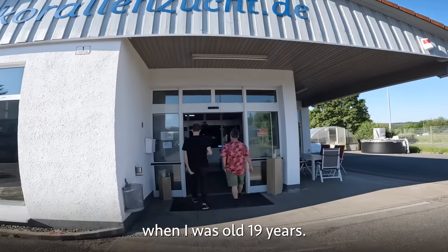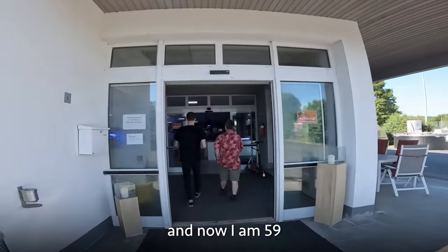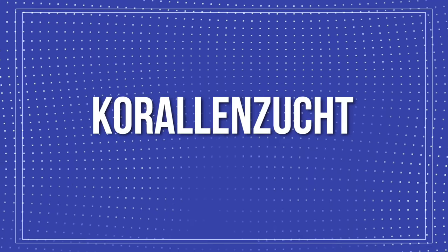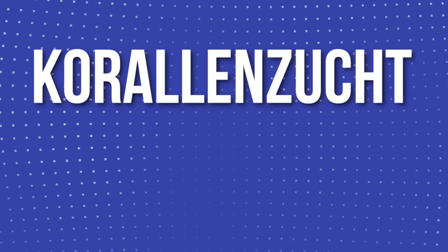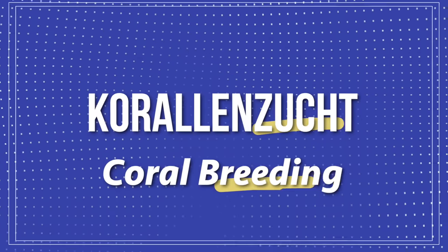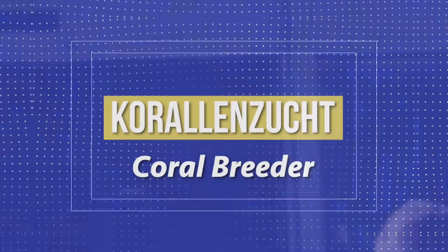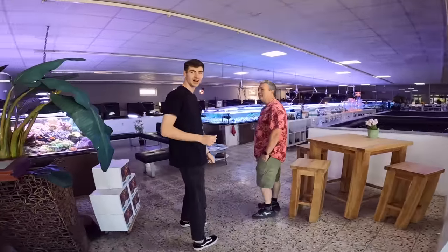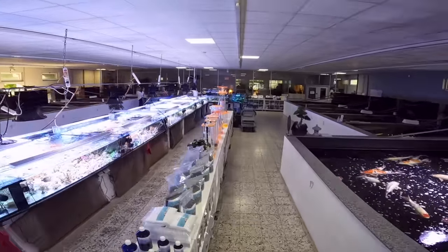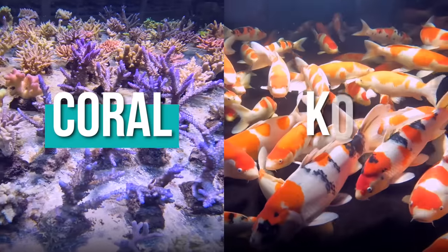Thomas started this business when he was 19 years old, and now he's 59 — so 40 years ago. "Kohlenzucht" — what does this word mean? In Germany, "züchten" means breeding. So right when you walk in, you have koi on the right and then coral on the left. What do you sell more of, the coral or the koi?